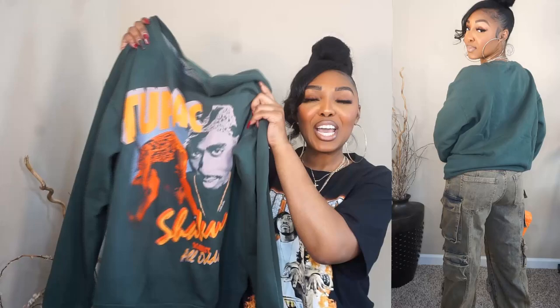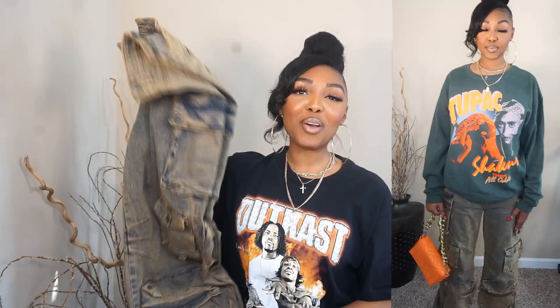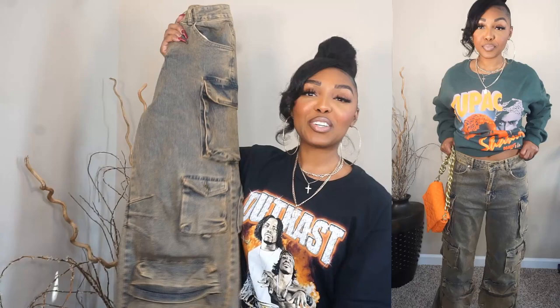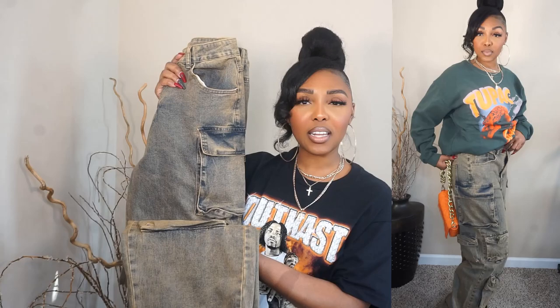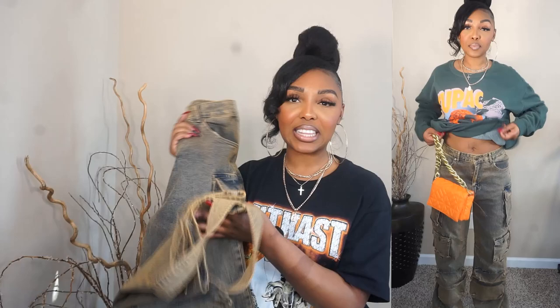I paired it with these pants. Y'all already know I have been into cargo pants like crazy. So yeah, this is like maybe an orange wash — like a blue jean orange wash is what I'm getting. I don't know how it looks on camera, but in person it's definitely like an orange wash. I just love it. It's giving me orange-greenish, and that's the reason why I paired it with that Tupac top. It wasn't even supposed to be a thing, but when I got it, it just went.